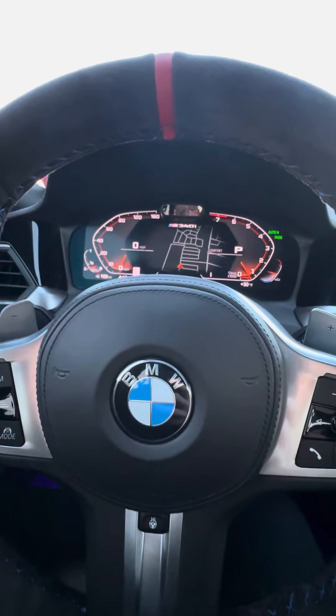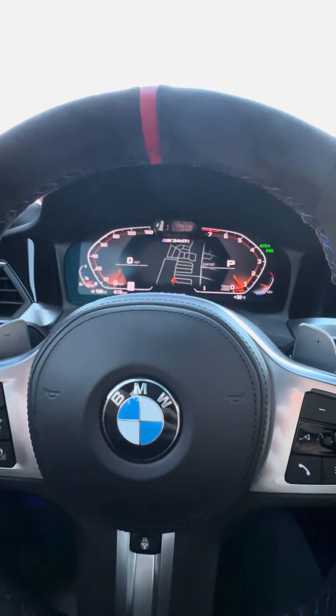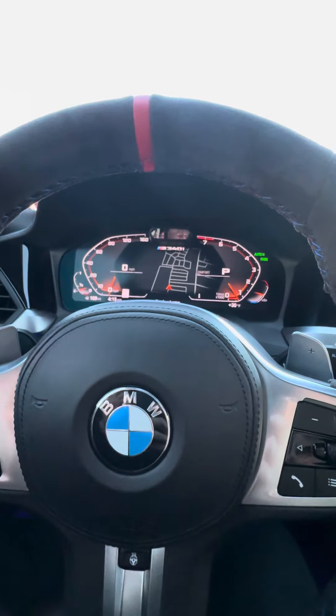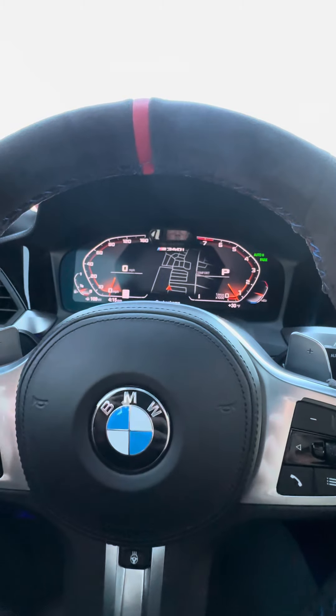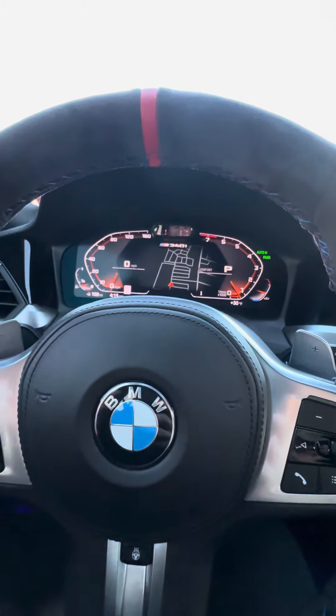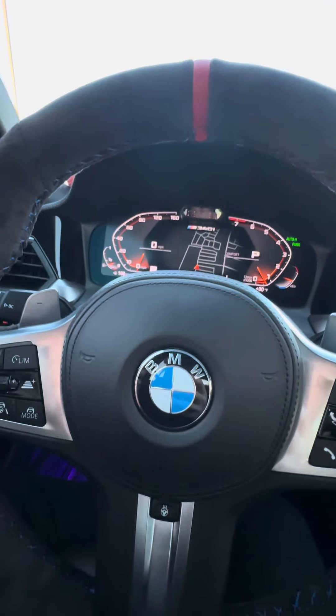I'm probably going to keep the car on Stage 1 XHP. The car drives extremely smooth on XHP Stage 1 — you don't feel shifts. Sport mode has the perfect shift speed. It's not too fast, it's not too jarring. XHP on Stage 3 can be kind of jarring, where you'll get pretty harsh shifts in Sport mode.